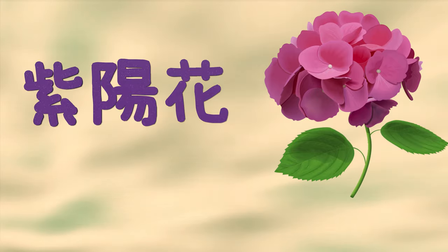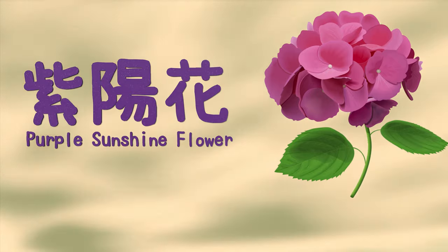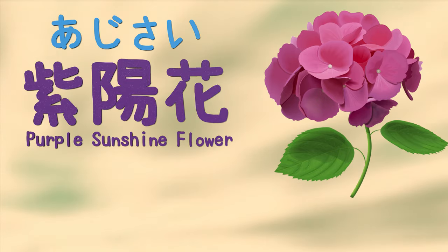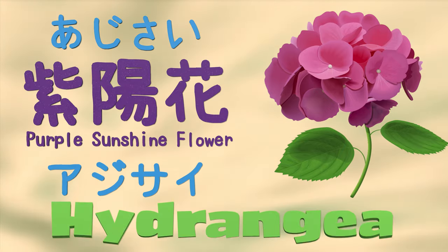Now if you look at the characters for ajisai, you're going to see something that says 'purple sunshine flower.' But usually it's written in hiragana like this, and sometimes in science journals and other things, you might see it written in katakana like that. But we all know it as hydrangea.